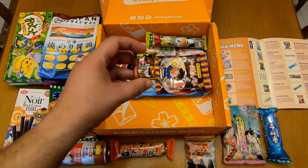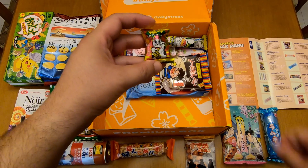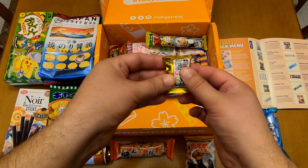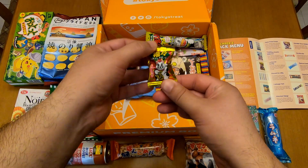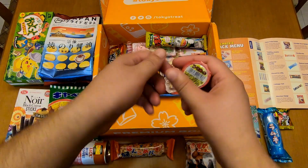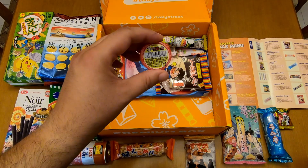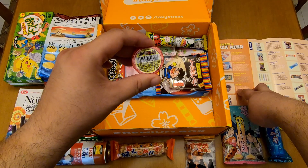And this small one — Lucky Cat Candy. It's like a ball, but it has a lucky cat in the packaging. Next, let's see this one. I've had this one before, but with grape. This is a premium item — it's a Collar Ball.